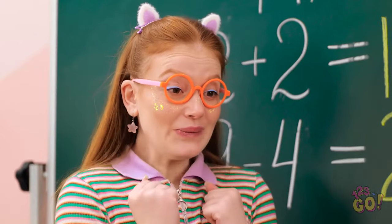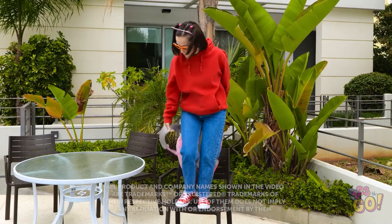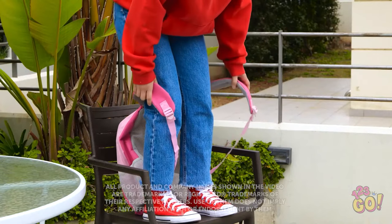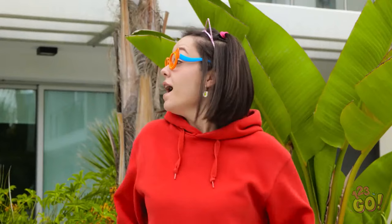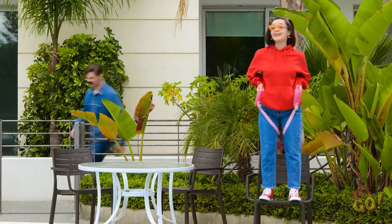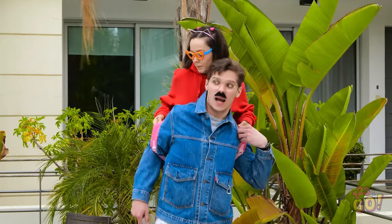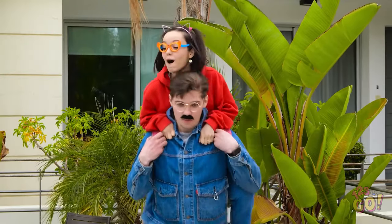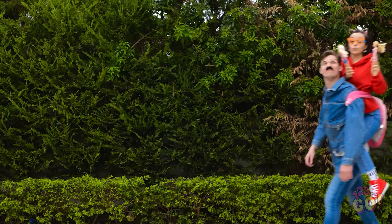Wow, really? Yay! Time to get ready to go to school! I'm gonna get a backpack ride! I'm all ready! Dad! Daddy! I'm ready to go to school! Okay, I'm right here — let's get you up! Are you ready? Hold on tight! Whee! This is so fun! I love backpack rides!